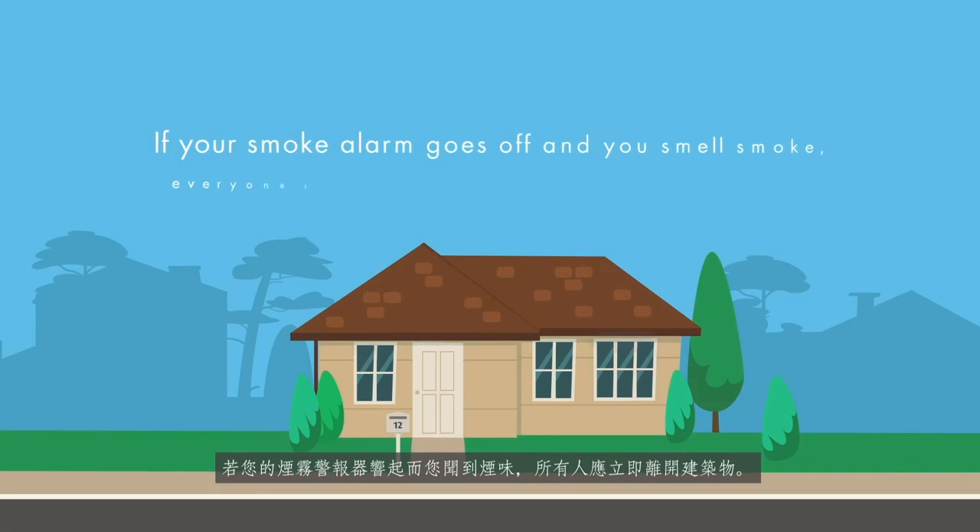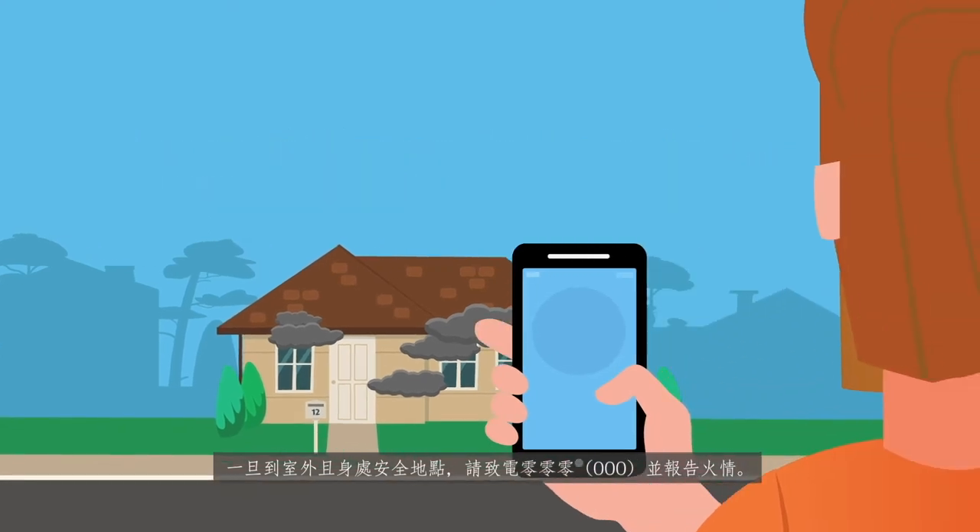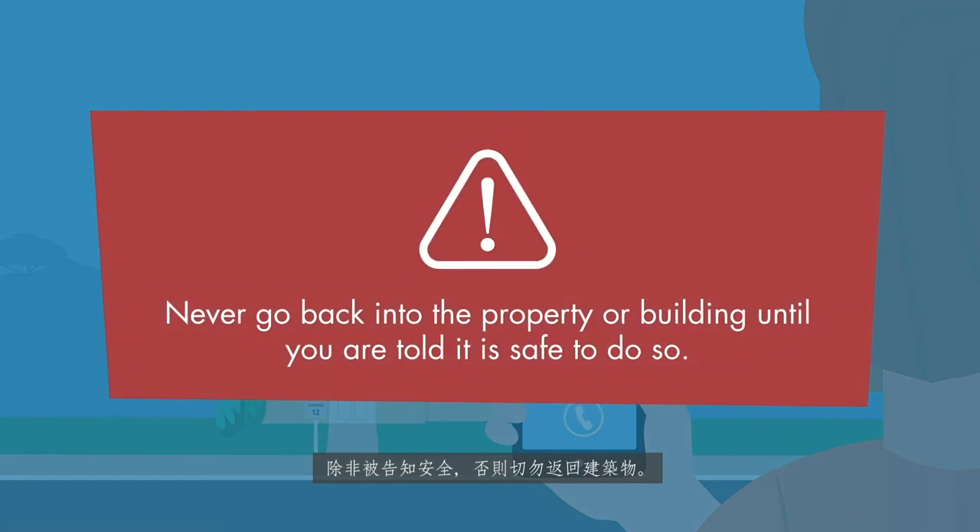If your smoke alarm goes off and you smell smoke, everyone should leave the property immediately. Once outside and in a safe area, phone 000 and report the fire. Never go back into the building until you are told it is safe to do so.